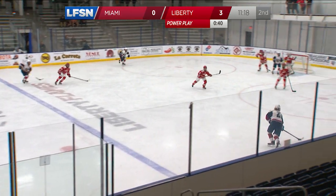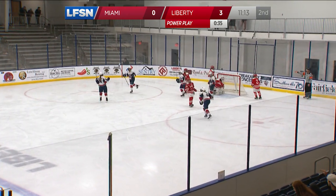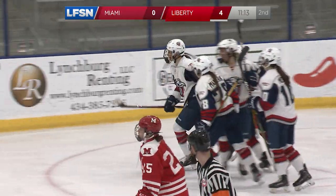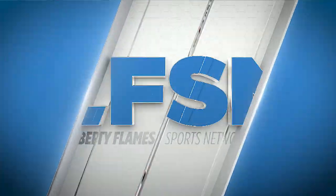We've got Allie Morris right now taking abuse in front of the net. Feed it there — give her something to work with. Nice cross-crease pass and a beauty finish by Poulsen. I love the work that Morris is doing in front of the net. Poulsen, second of the night, 13th on the season.